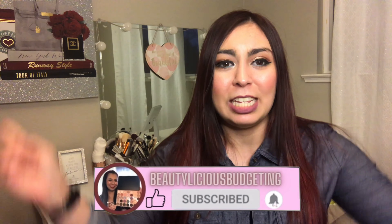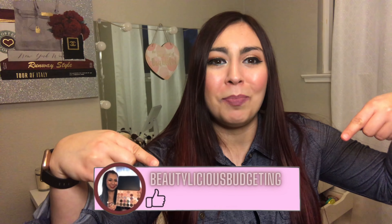If you haven't already, please hit the subscribe button down below. I upload twice a week and my channel focuses on content such as beauty, lifestyle, and how to save money. So let's go ahead and get started.